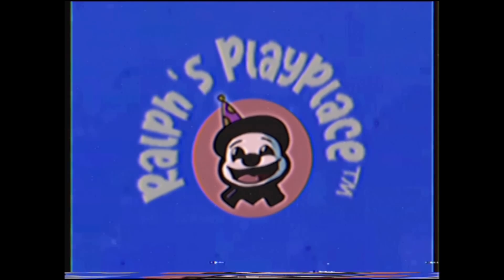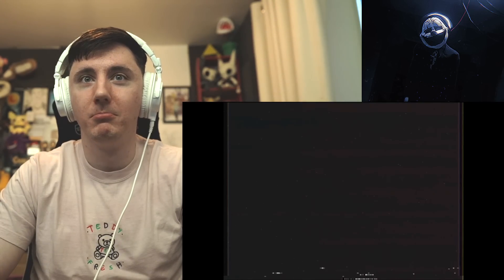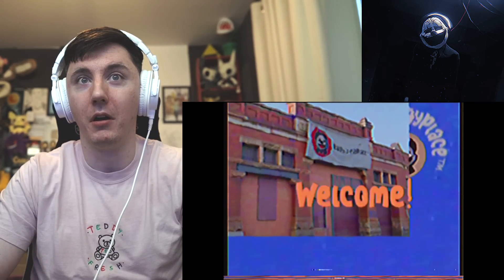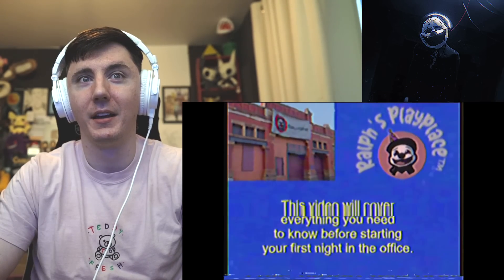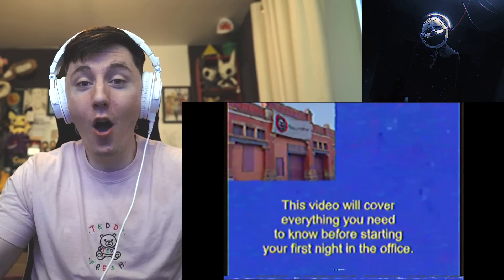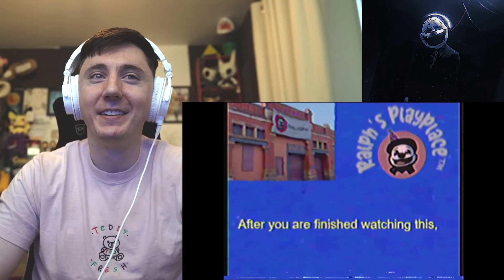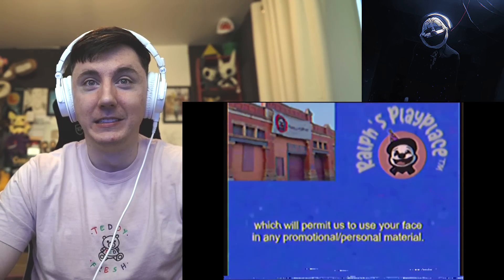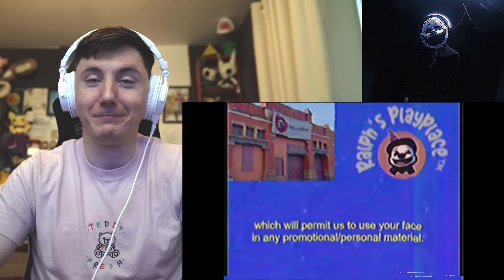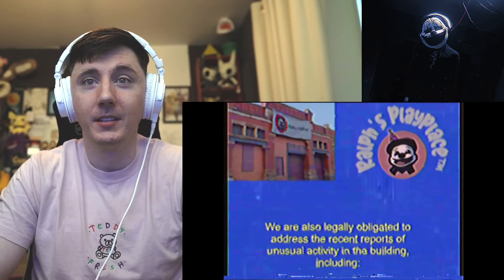Ralph's Play Place — oh so that's the thing at the doorway. It looked like him. It's a training video, like a little tutorial — okay, that's cool, I like that. 'If you haven't finished watching this, please sign the consent form given to you which will permit us to use your face in any promotional or personal material.' Use this picture, Ralph's Play Place. You're also able to be abbreviated to address the recent reports of unusual activity in the building.